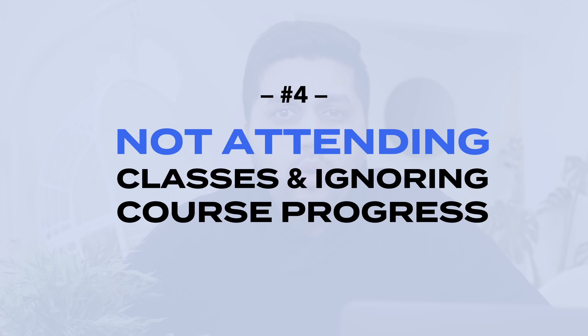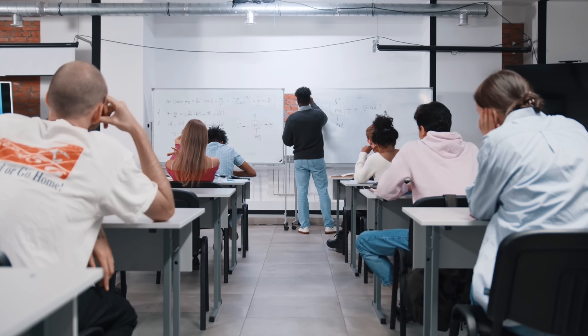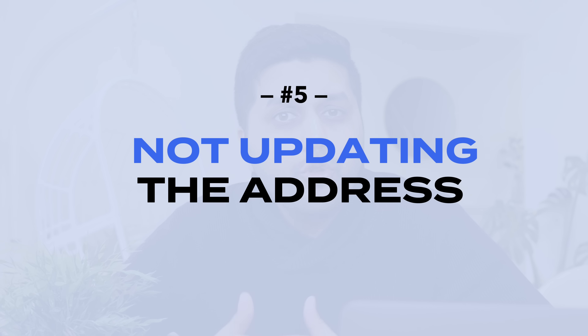The next point is not attending classes and ignoring course progress. When studying in Australia it's very important that you regularly attend your classes. Many universities and institutions have attendance requirements, and on a student visa you are expected to maintain around 80% attendance. It's also important to maintain course progress — passing your exams, completing assignments, and finishing the required units. Failing to meet course progress can lead to visa issues, so don't hesitate to seek help from your university's support services if you're struggling.